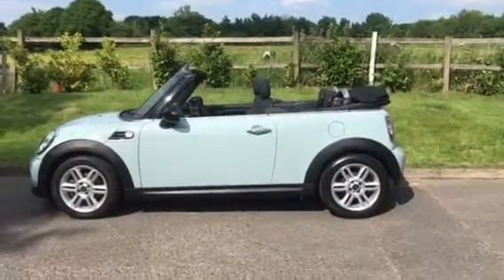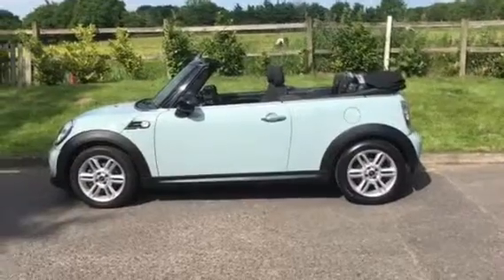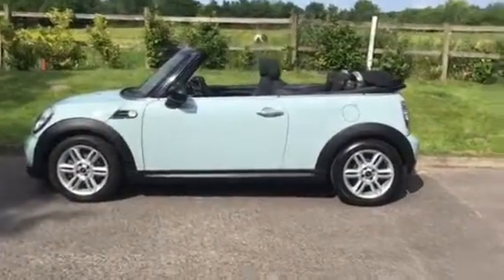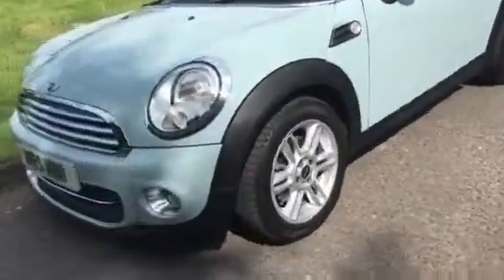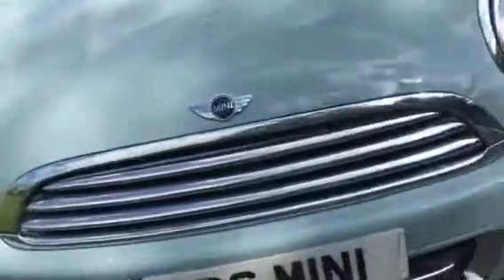This is a 2011 Mini Cooper Convertible in Ice Blue with really low miles — she's only done 19,000. She has got a chili pack on her as well as some optional extras which I'll show you when we get inside.